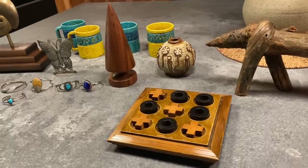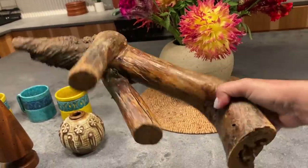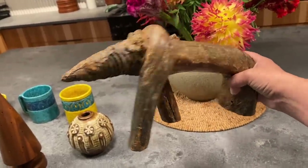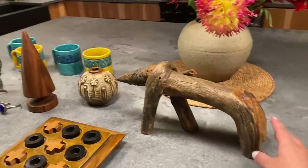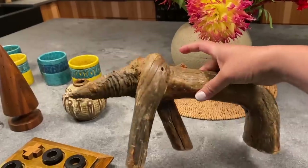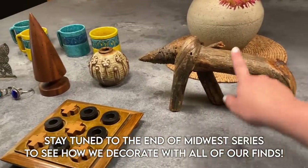We did better our second time picking in Minneapolis. Most of this is from Wild Things — we scored there. I absolutely love this weird bear anteater thing. It's just a piece of wood that happens to look like a critter, and I think it's so fun and different. It's sculptural, and I always like to pick up pieces that are sculptural because they make such a fun statement in a space, especially something like this that's organic and natural.